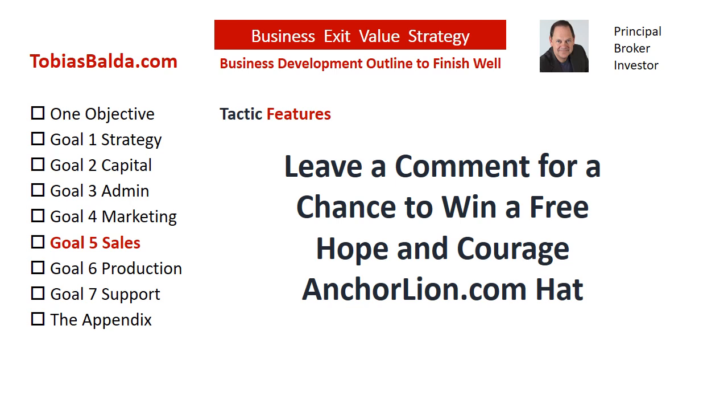For a chance to win our weekly free gift, the Hope and Courage Anchor Line Hat, please submit a request or question in the comments section or visit us at TobiasBalda.com.